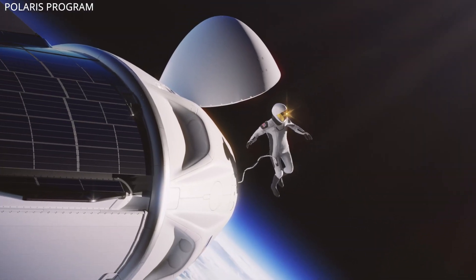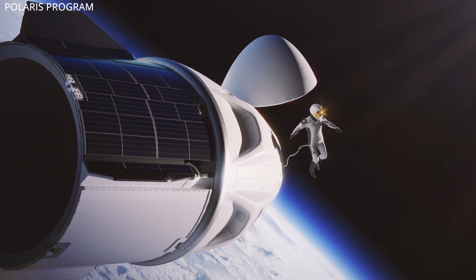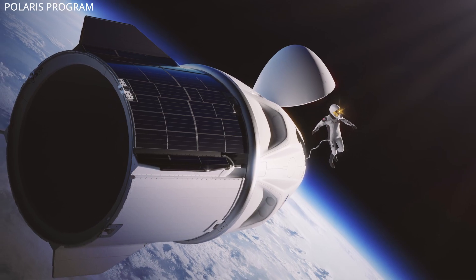They will ride in Dragon on a Falcon 9 to the highest Earth orbit mankind has ever been to, approximately 500 kilometers up for five days, and will conduct the first-ever commercial EVA.